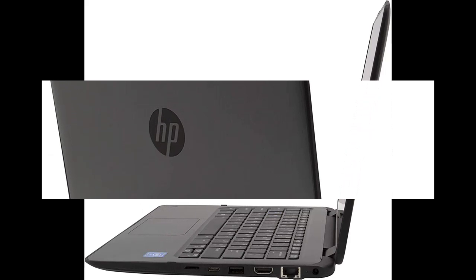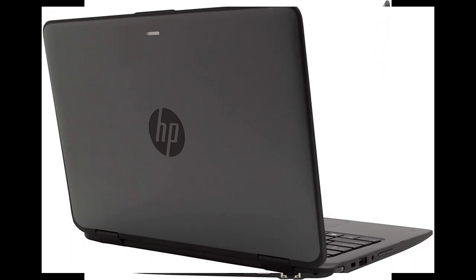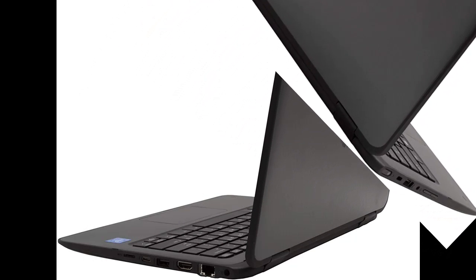Every upgraded part is either new or thoroughly tested through advanced diagnostic steps to perform like new. Then it's a fresh installation of the latest release of Windows 10 Home, fully updated and free of any annoying and unnecessary bloatware. After inspection and a final white glove finishing treatment, the computer is boxed with heavy-duty foam-insulated packaging for shipment.